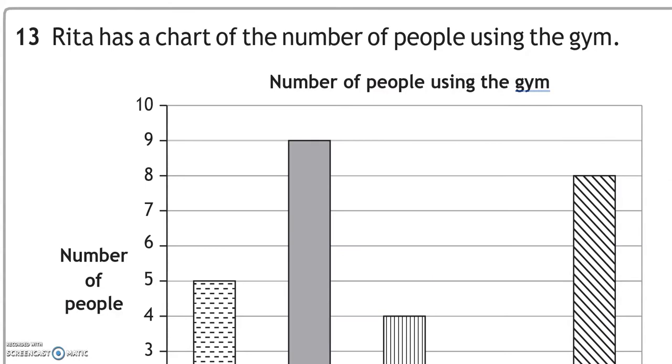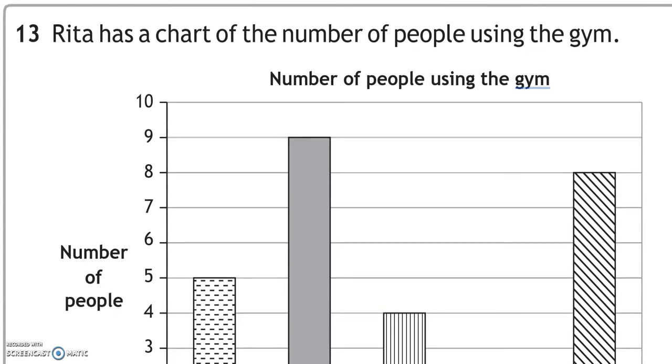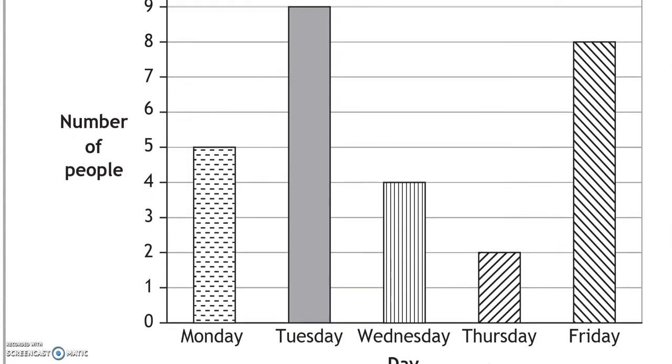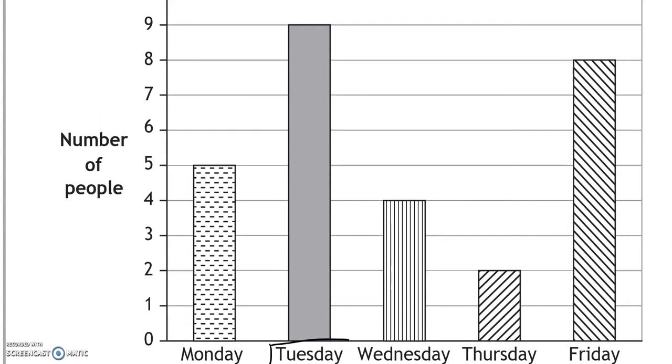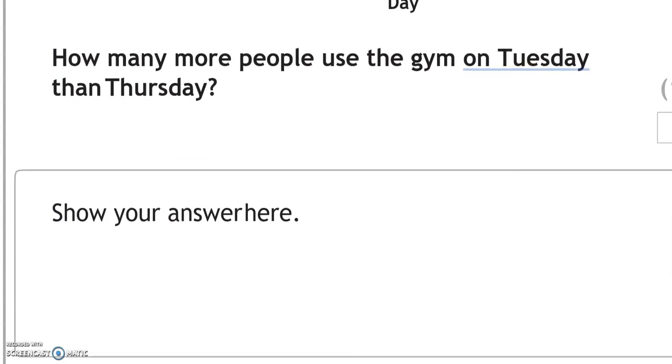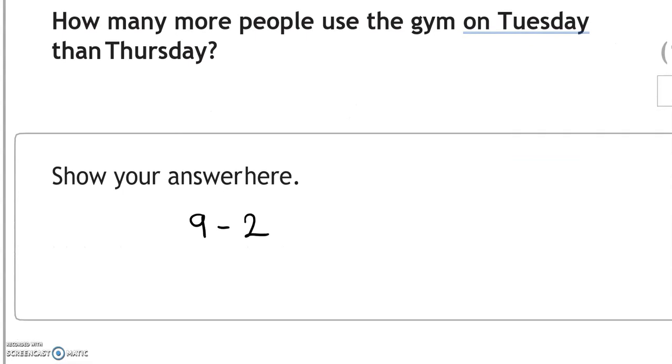Rita has a chart of the number of people using the gym. How many more people use the gym on Tuesday than Thursday? Tuesday shows 9 and Thursday shows 2. That is 7 more — to get from 2 to 9 we add 7, or 9 take away 2 equals 7.